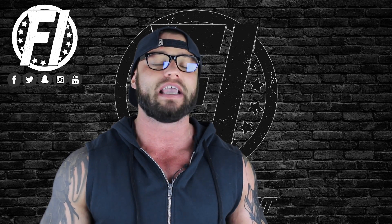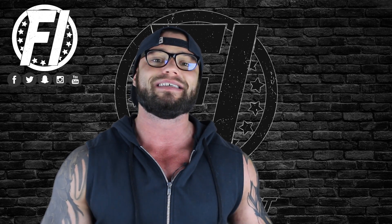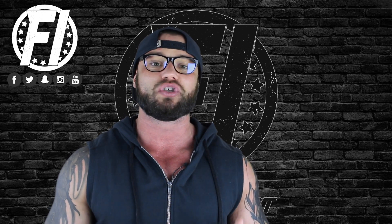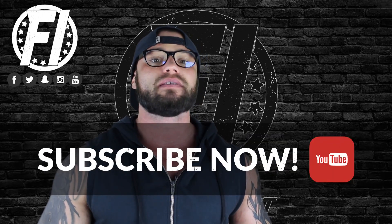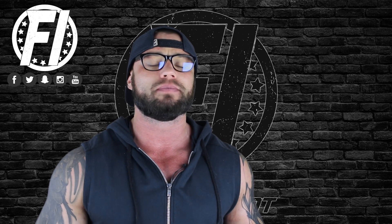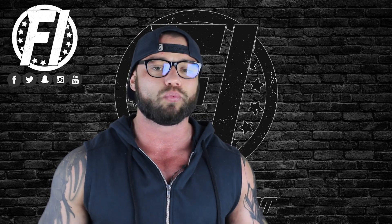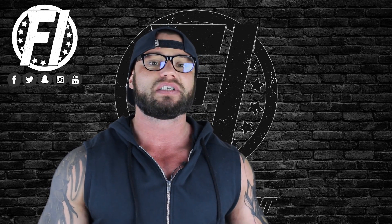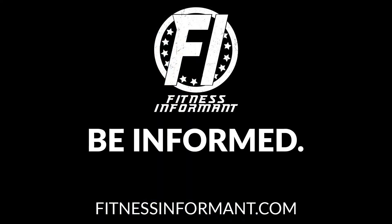Look below for a link to purchase the product as well as a coupon code to save a few dollars. For a more in-depth written description, we'll have a link to our official website where we go through studies and explain K2 Plus D3 in more detail. Follow us on Facebook, Instagram, Snapchat, and Twitter, and subscribe to our YouTube channel. Check out our podcast, 'Be Informed, Live Fit,' on iTunes, Podbean, Spotify, and YouTube. Visit us at fitnessinformant.com.